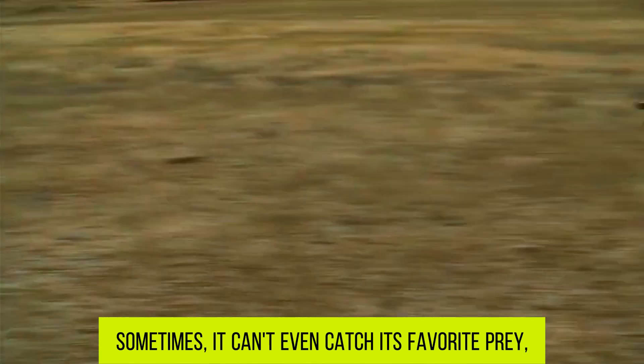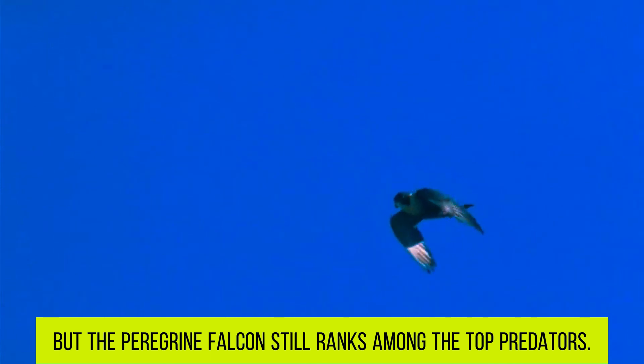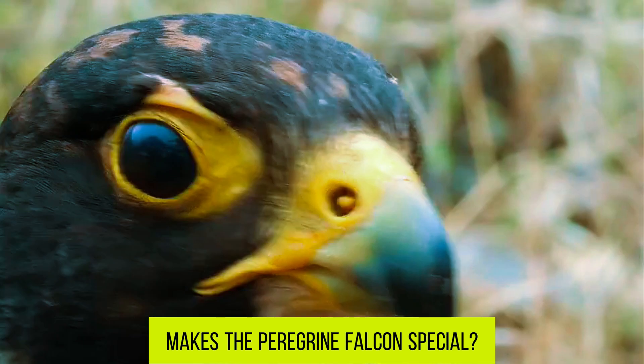Sometimes it can't even catch its favorite prey. But the Peregrine Falcon still ranks among the top predators — naturally, it doesn't rely solely on speed. So what else makes the Peregrine Falcon special?